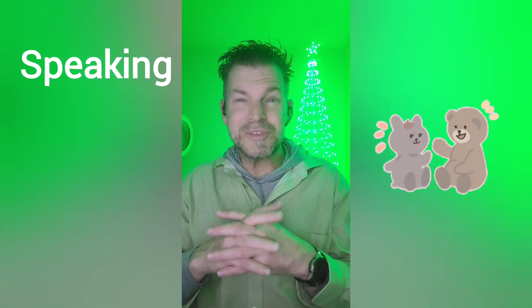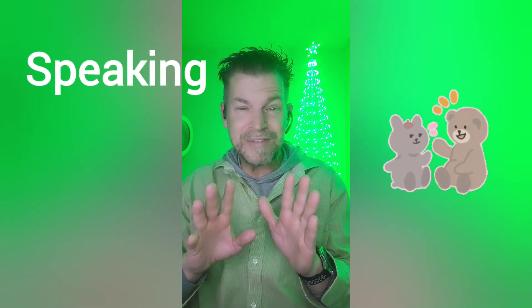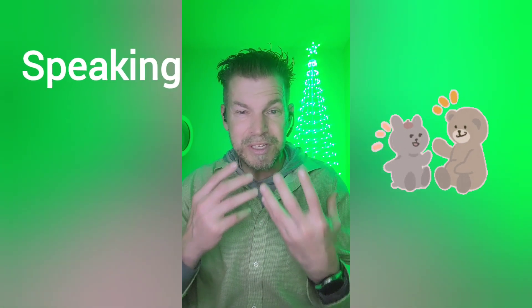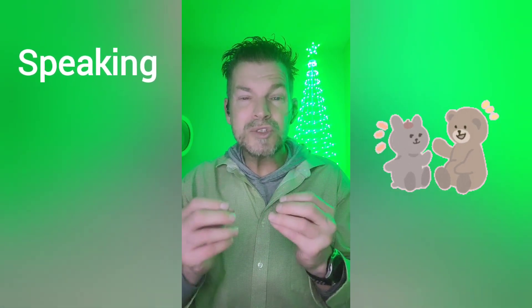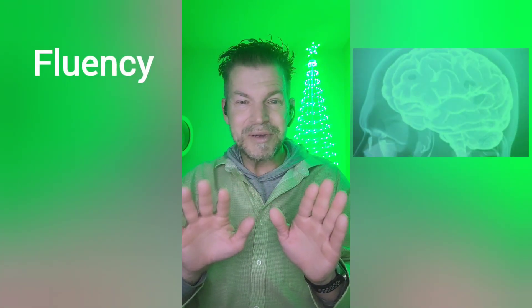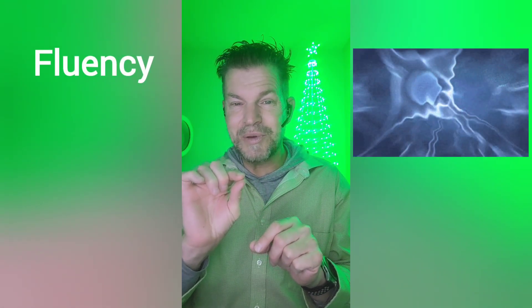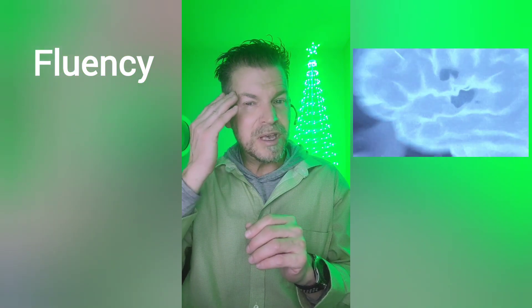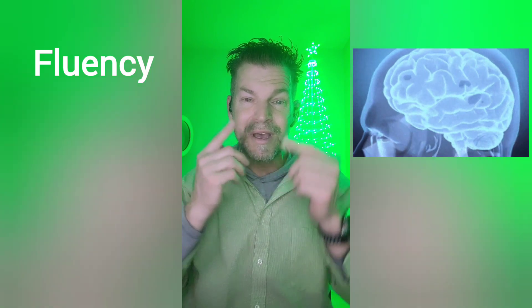The third way is speaking. Any chance you get to speak with a native or non-native speaker who is practicing like you is going to be very helpful. It will improve your pronunciation but also your fluency — fluency being defined as thought to speech. It has very little to do with how much accent you have. Fluency is just being able to think in your target language and speak right away without translating.